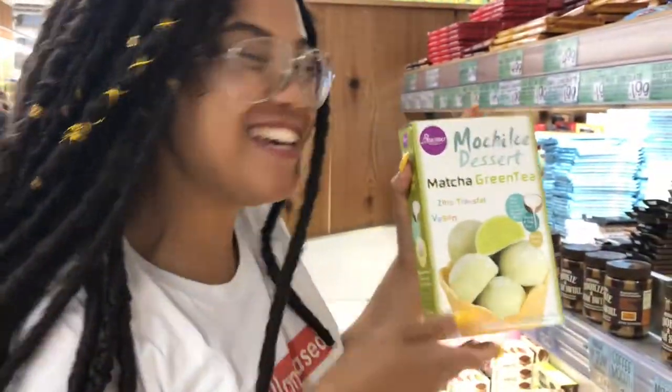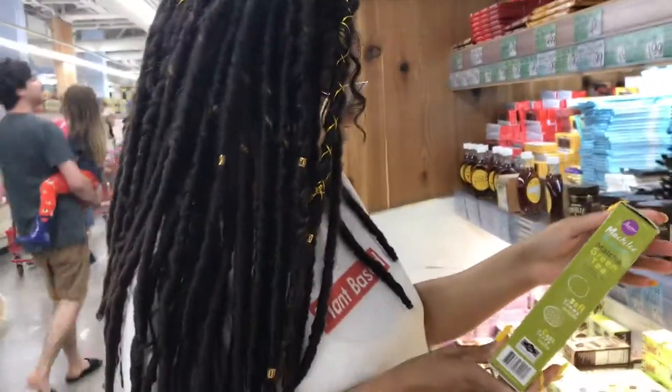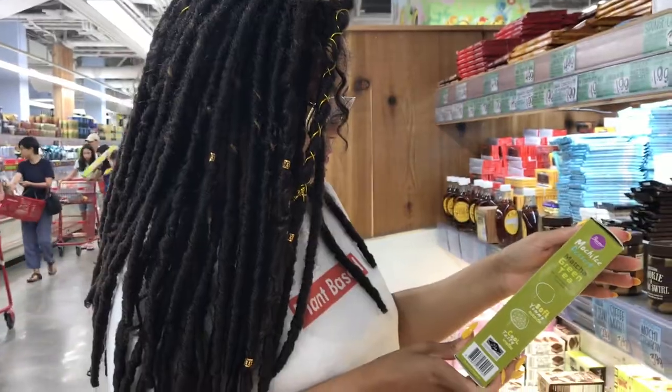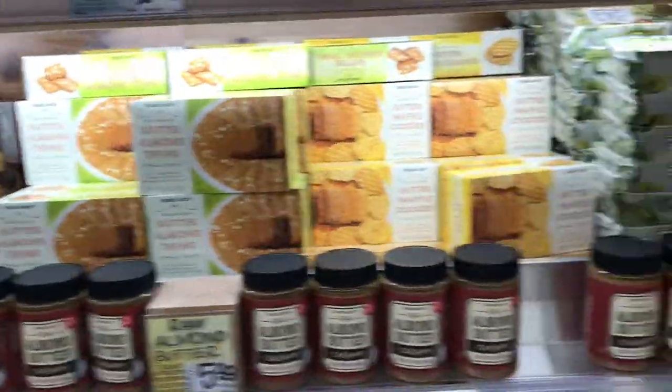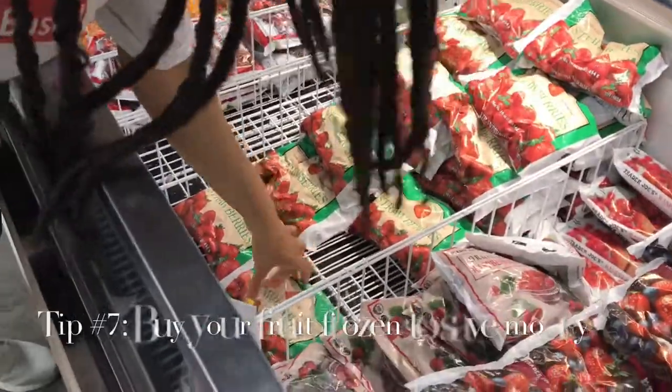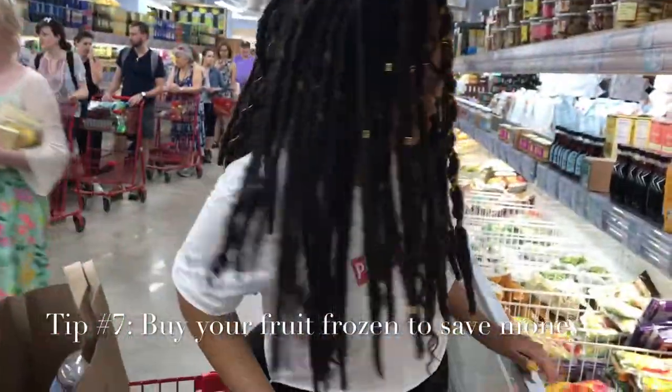They have vegan mochi! I've actually never seen vegan mochi until now, and it's matcha flavor. They also have frozen strawberries, and I already bought some of those so all I need is the frozen strawberries.